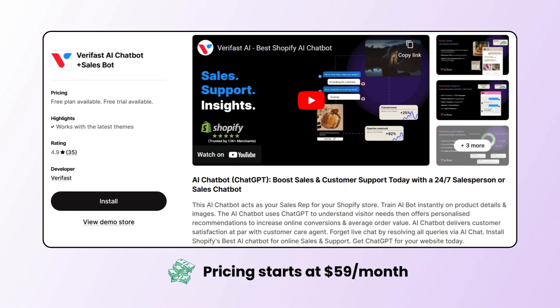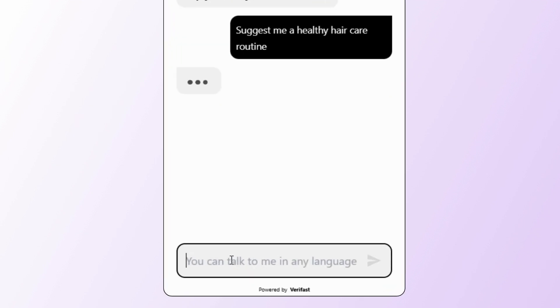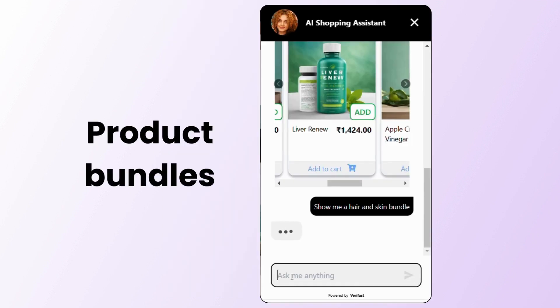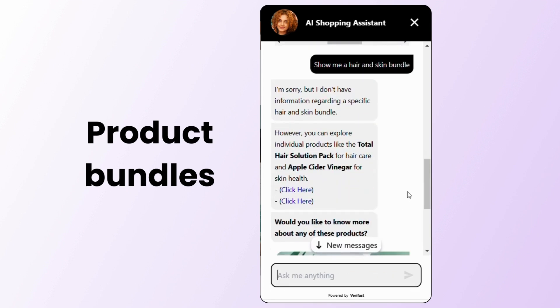Next, we have the Verifast AI Chatbot Plus Sales GPT. This chatbot understands customer preferences and offers personalized product recommendations, along with a short product description. Additionally, it supports combos within the chat. However, customers will have to add the products individually to the cart.